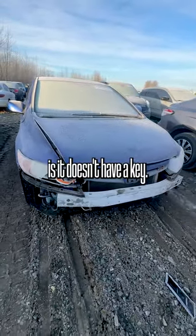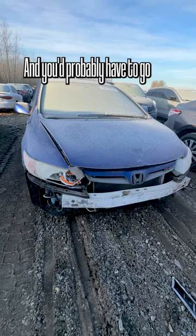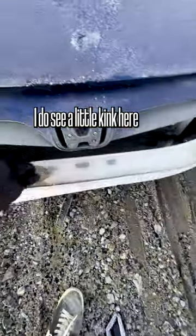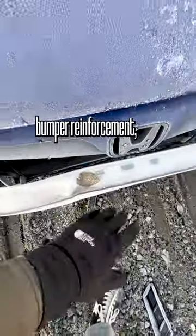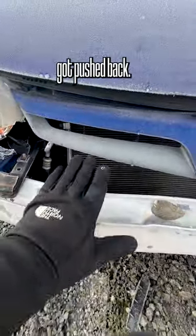Another bad thing about it is it doesn't have a key, so there's no way to hear the engine run and drive. You'd probably have to go to a local Honda dealership to get the key re-registered. I do see a little kink here in the front bumper reinforcement, but that's super easy to replace. The AC compressor and the radiator got pushed back.